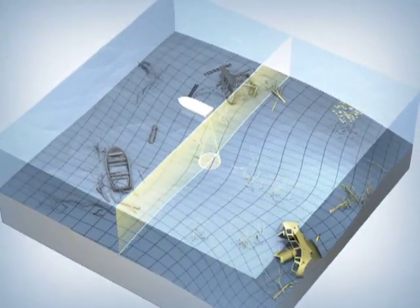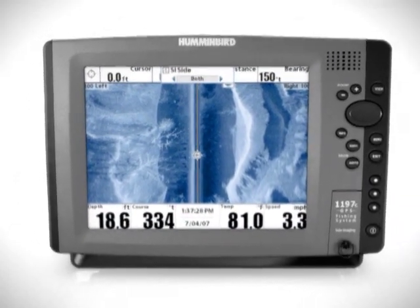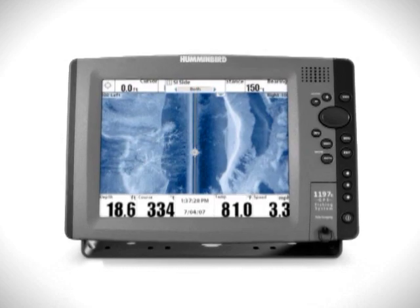Natural structure, submerged wreckage, boats, automobiles, and even schools of baitfish show up in Humminbird's side imaging sonar returns. In addition, you can run your Humminbird in fresh or salt water in depths as shallow as 2 to 3 feet.